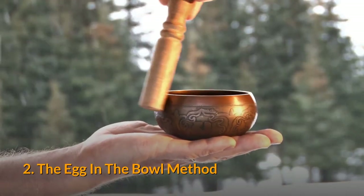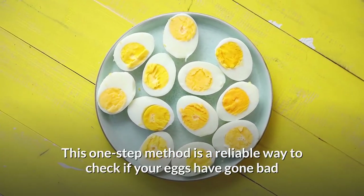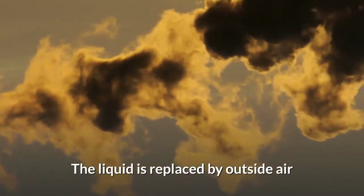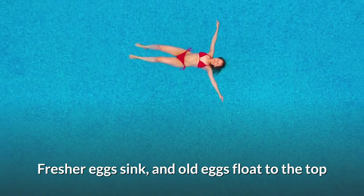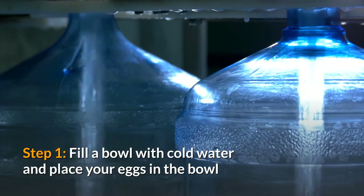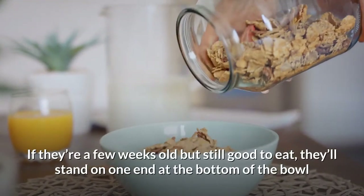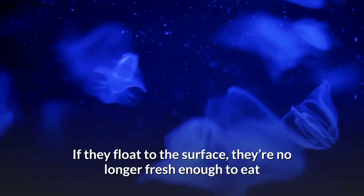Method 2: The egg in the bowl method. This one-step method is a reliable way to check if your eggs have gone bad. Eggshells are porous and the liquid inside the egg evaporates over time, replaced by outside air. More air in the egg results in eggs that float — fresher eggs sink, and old eggs float to the top. Step 1: Fill a bowl with cold water and place your eggs in it. If they sink to the bottom and lay flat on their sides, they're very fresh. If they're a few weeks old but still good to eat, they'll stand on one end at the bottom. If they float to the surface, they're no longer fresh enough to eat.